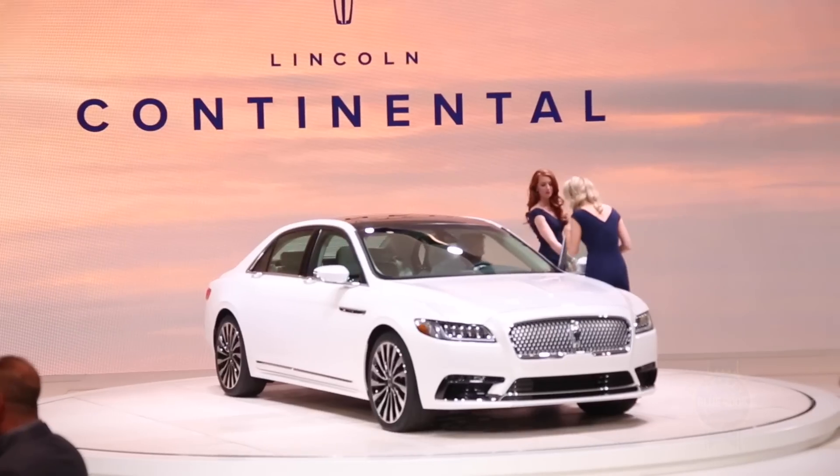We're at the 2016 North American International Auto Show in Detroit, and over my right shoulder is one of the American vehicles on display — a 2017 Lincoln Continental.